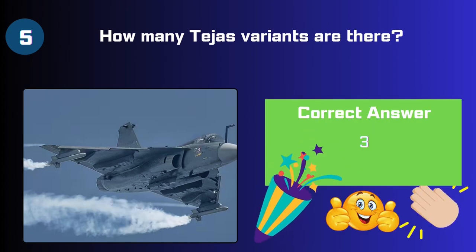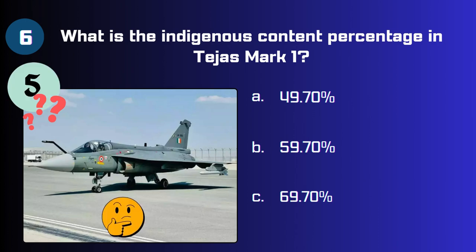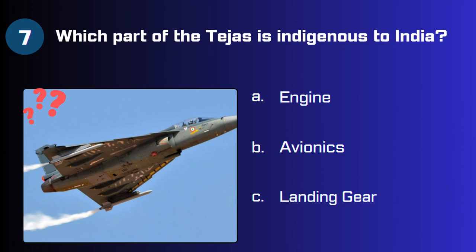Question 5: How many Tejas variants are there — two, three, or four? The answer is three. Question 6: What is the indigenous content percentage in Tejas Mark 1 — 49.7%, 59.7%, or 69.7%?